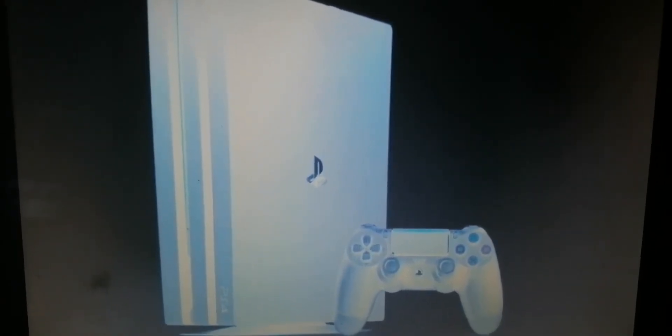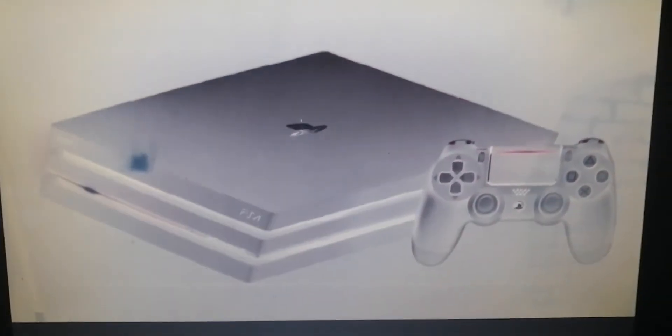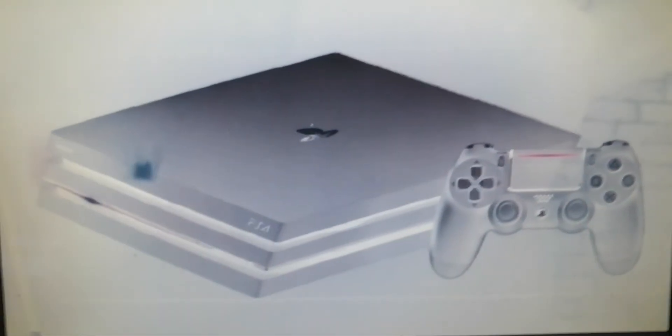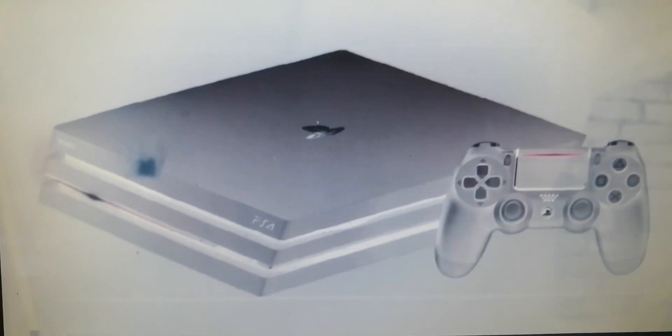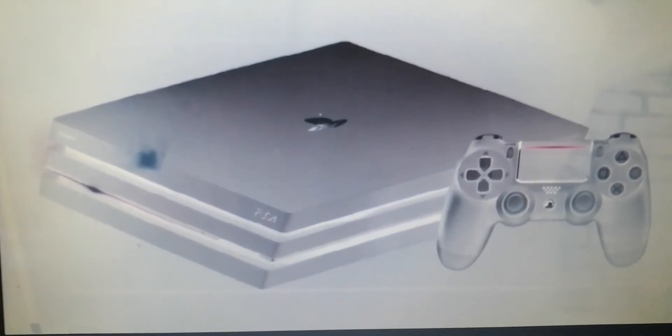And PlayStation 4 Pro. Yeah, cool and great. I love this one. Happy to play this one. And the controller lights up from this one, right here.